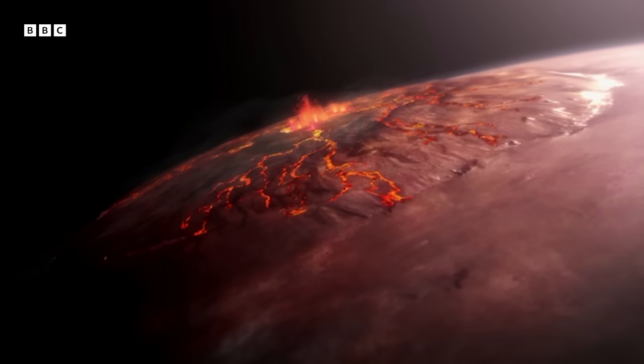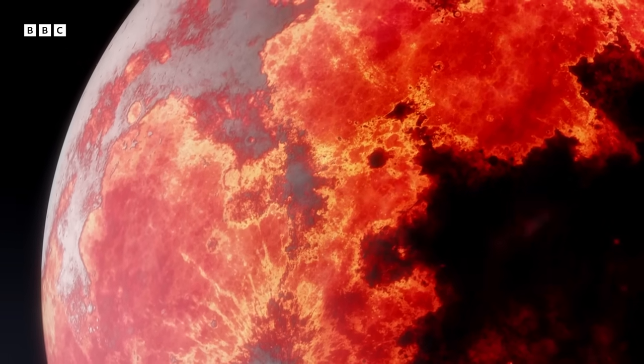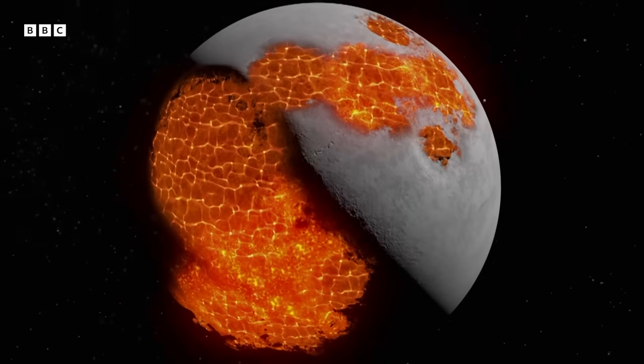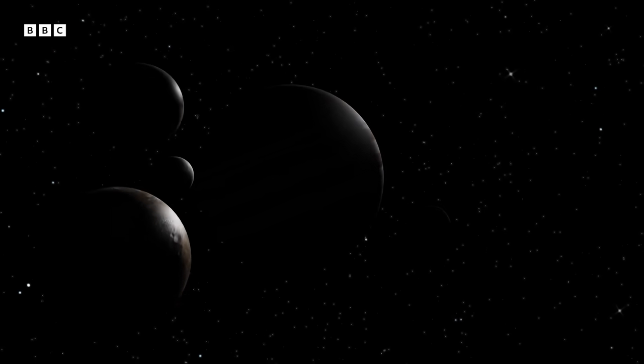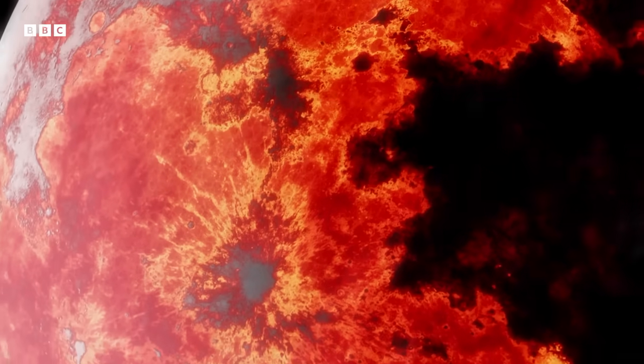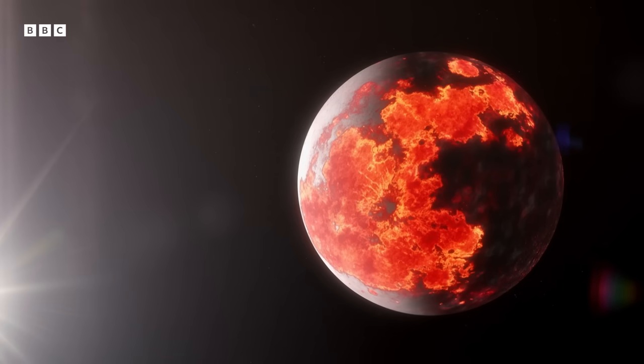For terrestrial planets like the Earth and Moon, our thinking is that it's kind of like the lifetime of a human being — when you're young, you're energetic and active, then you get more quiescent, then you die. But these outer planet satellites are much more like the Hindu life cycle, where you can be reborn and go through all sorts of cycles of activity. It's a very different concept of how planets work.